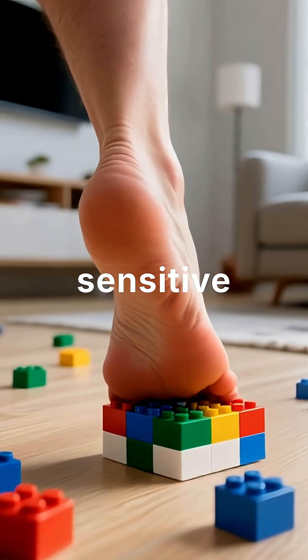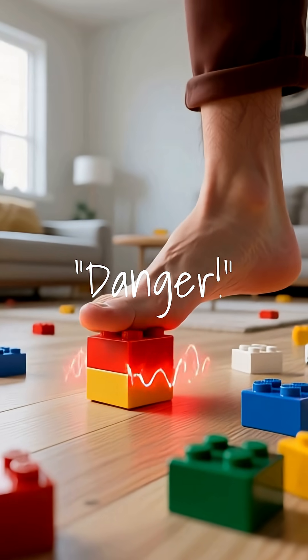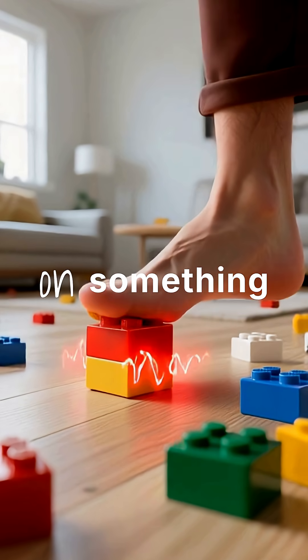Those super sensitive nerves send panic signals to your brain, screaming danger. Because evolutionarily, stepping on something sharp could mean injury or infection.